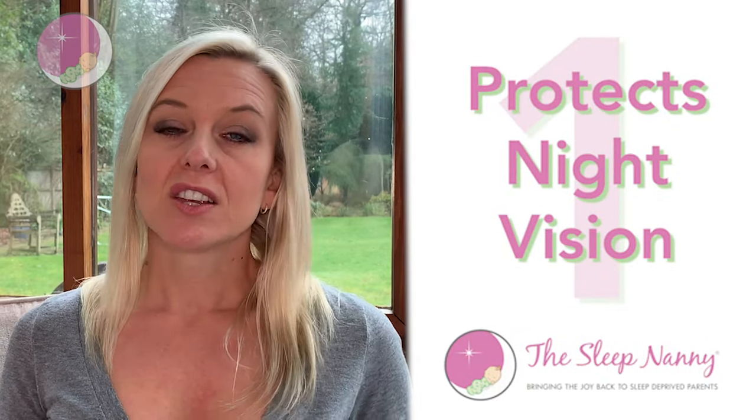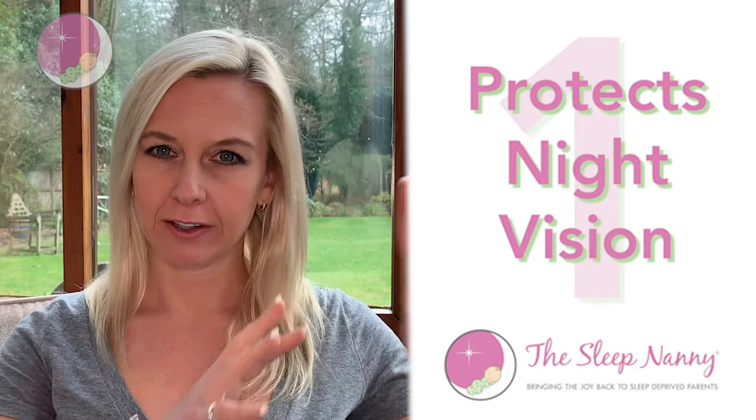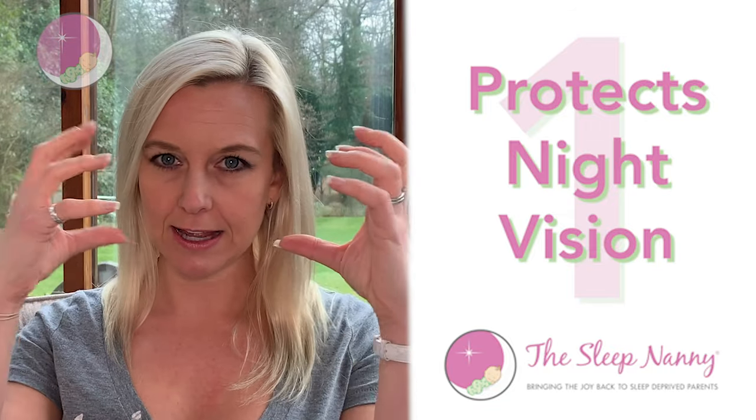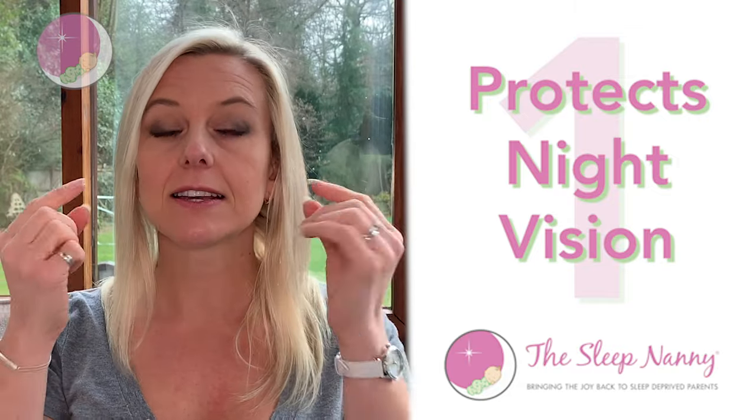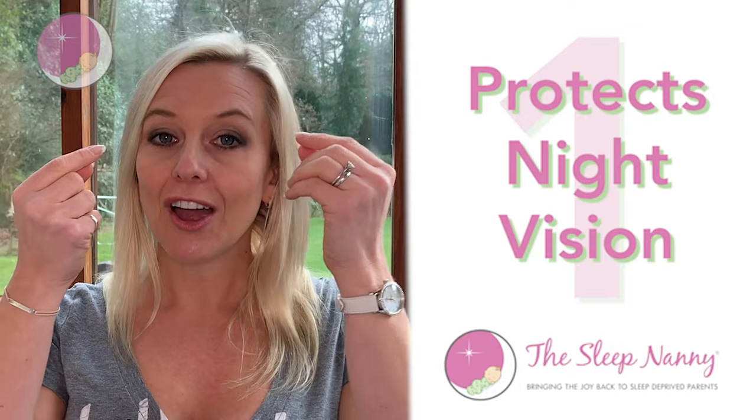Number one is it protects night vision. It's like you see with infrared things and night vision goggles — it's always red that you see. The dimness of the light and the redness of the light doesn't affect our night vision.